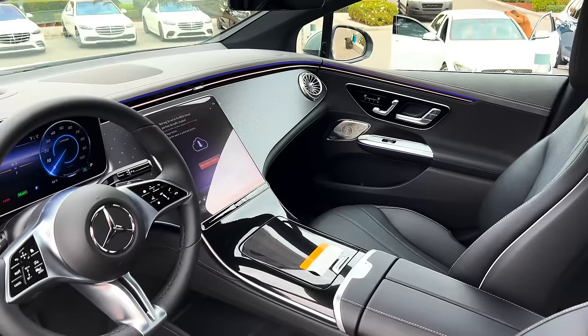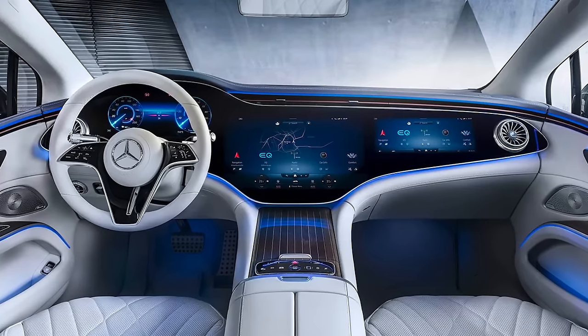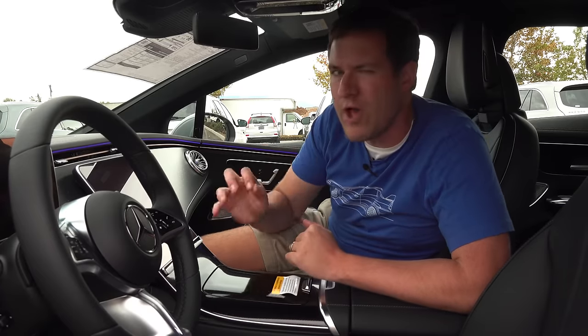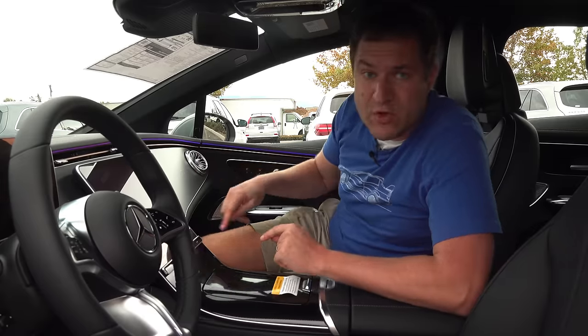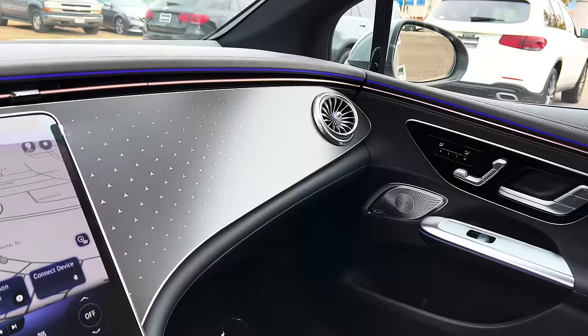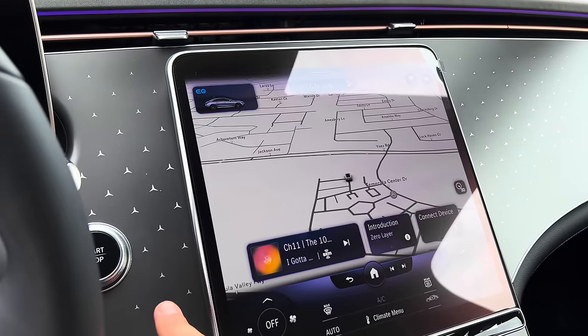Moving inside, this car is offered with the Hyperscreen — just like the EQS — the giant 56-inch screen that goes from one side of the dashboard to the other. However, I suspect the Hyperscreen won't be all that common in the EQE; this particular car is equipped to around $87,000 and still doesn't have it. If you don't get the Hyperscreen, the space where it would have been is instead covered in Mercedes-Benz star logos — subtle, but a cool interior quirk.